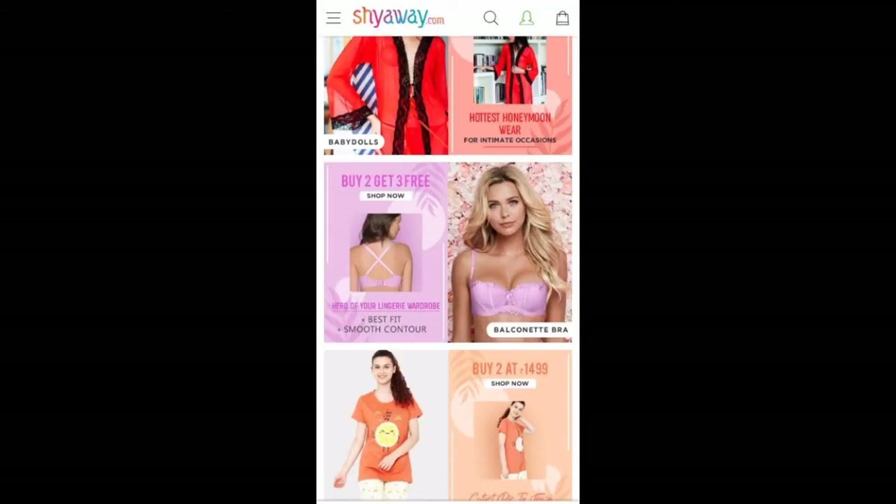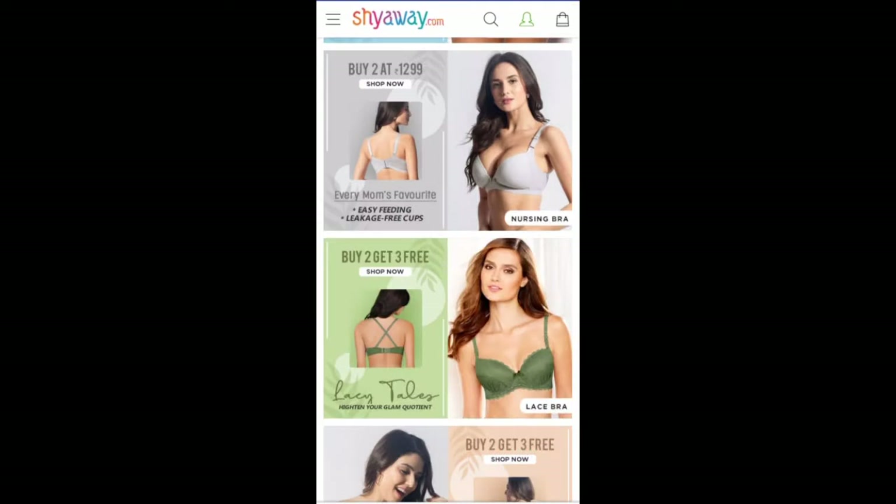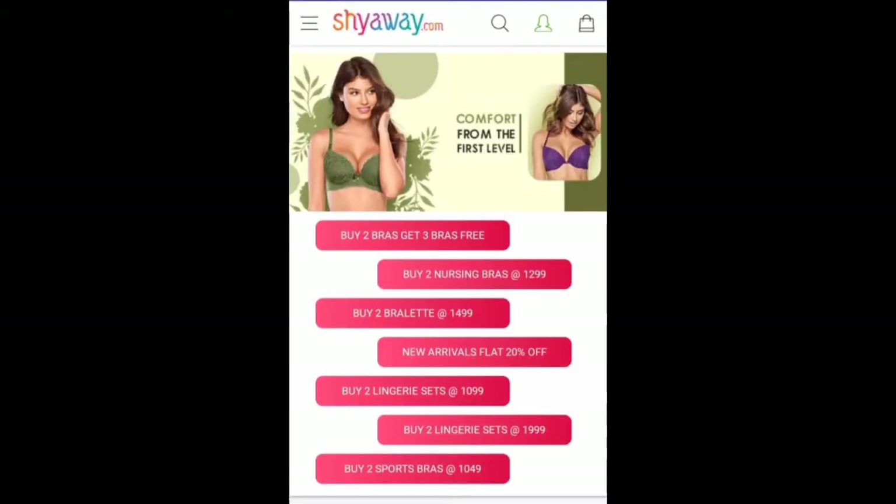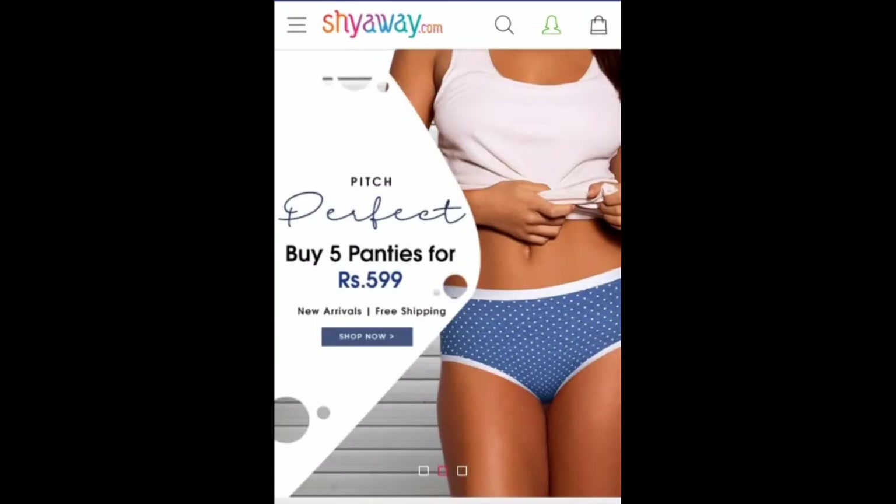So girls, you can definitely check these out at Shyaway.com, and do shop through the CashKaro app where you can receive a flat 300 rupees cashback on orders of 450 rupees and above. You also get free shipping and cash on delivery. That was my lingerie haul from Shyaway.com — all the links are in the description below. If you liked this video please give a thumbs up, share, comment, and subscribe to my channel, and press the bell icon for the latest updates. See you next time, thank you so much for watching, take care!